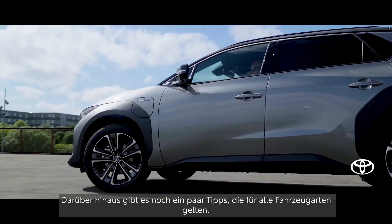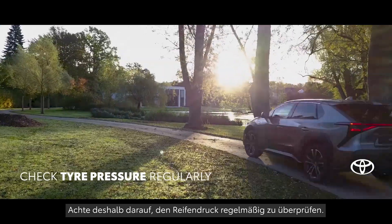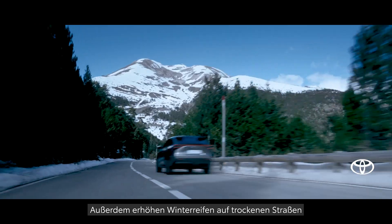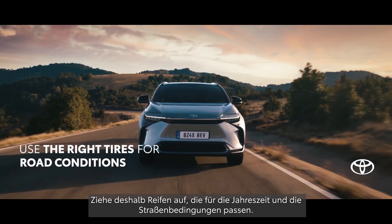There are also tips that apply to all vehicles. Too low or too high tyre pressure can reduce cruising range, so be sure to check this regularly. Winter tyres on dry roads consume more energy because of greater rolling resistance, so use the right tyres for the season and road conditions.